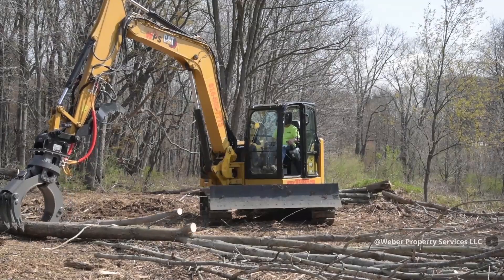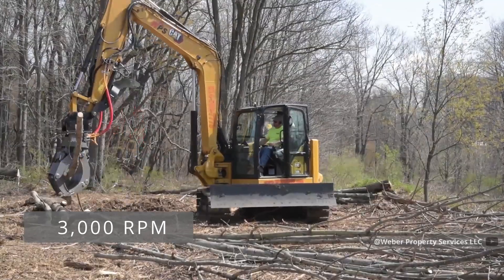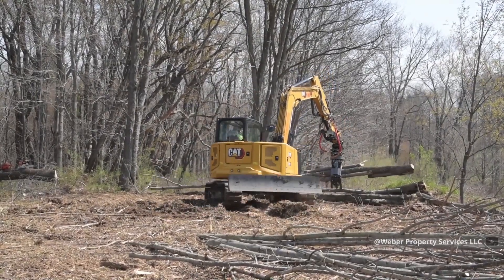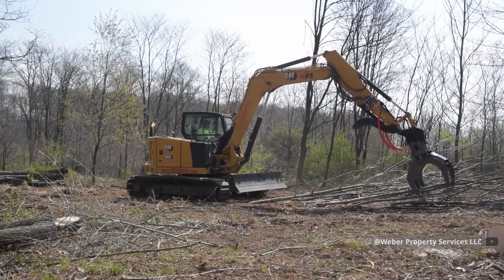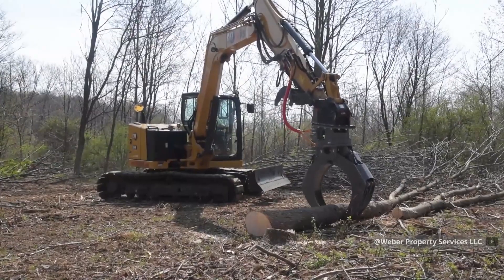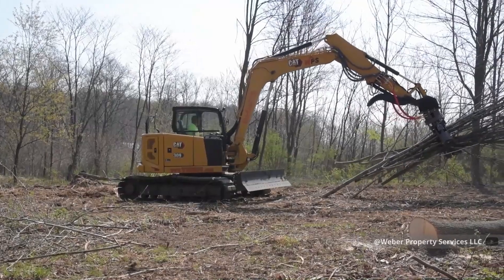Ten seconds — that's all it takes to switch from cutting to carrying. The saw attachment features a hardened steel blade spinning at 3,000 RPM, powered by a dedicated hydraulic circuit that maintains consistent cutting power even under heavy loads. The grapple isn't just about brute force; with 15,000 pounds of gripping power, its computer-controlled pressure sensors prevent crushing valuable timber while ensuring no log ever slips. The operator's cabin features joystick controls with customizable sensitivity, letting experienced operators work with surgical precision.